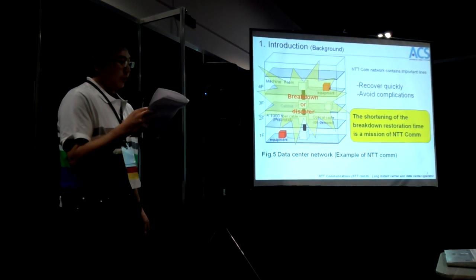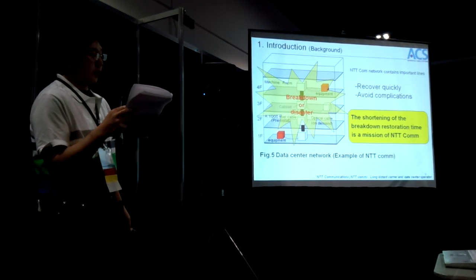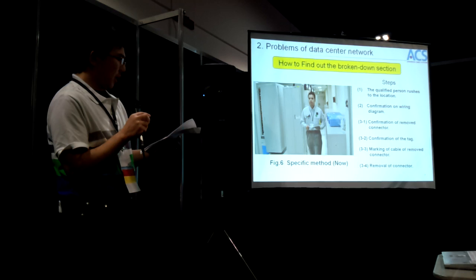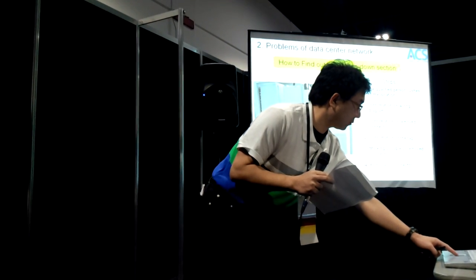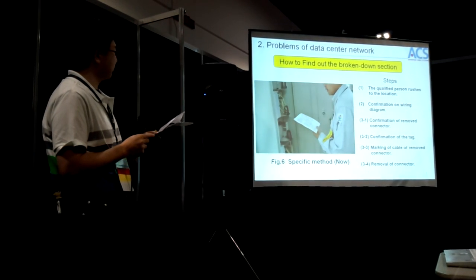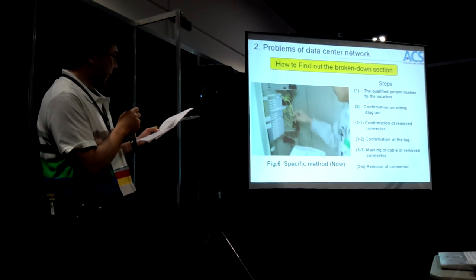We have to restore and eliminate system downtime after a breakdown or disaster. Our mission is to speed up restoration. Here is a short movie on how we find out the broken down section. A qualified person goes to the location. They check the wiring diagram and remove the connector at the cable connection point.